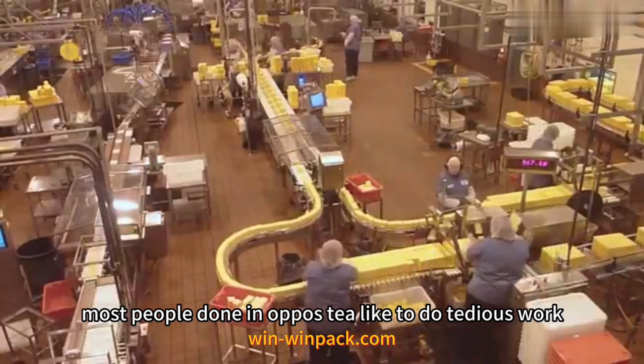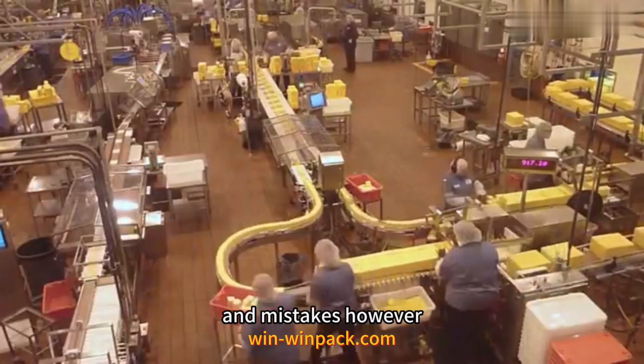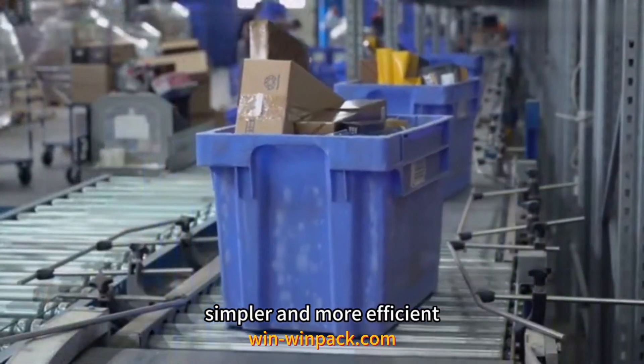Most people don't like to do tedious work, and these tasks are also easy to cause fatigue and mistakes. However, modern technology can help us solve this problem and make packaging simpler and more efficient.